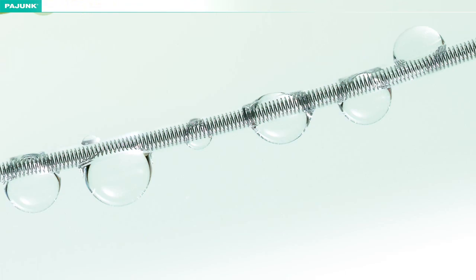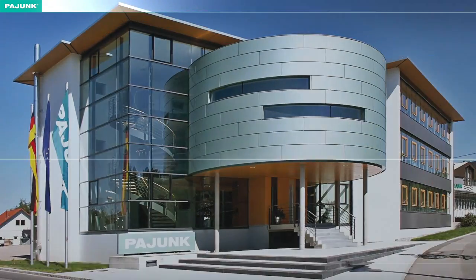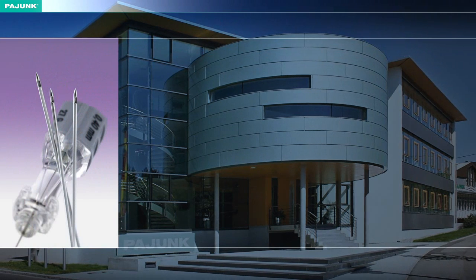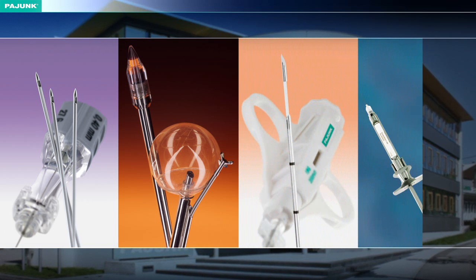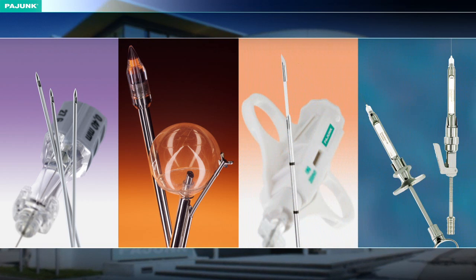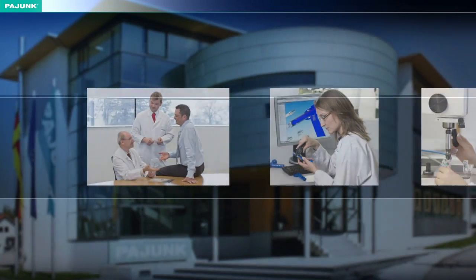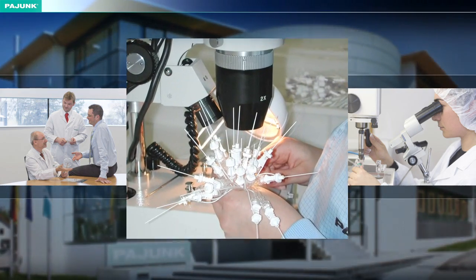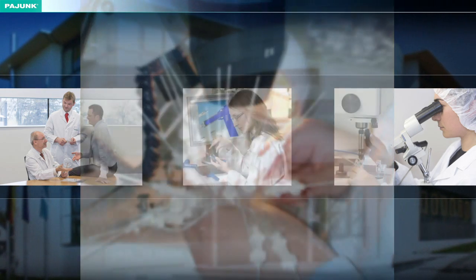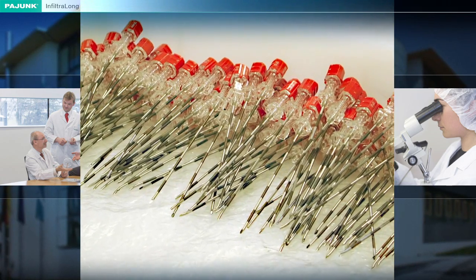Piong is one of the world's leading manufacturers of medical systems for the most varied application methods in regional anaesthesia, laparoscopy, organ biopsy and dentistry. Again and again, the enterprise has proven itself with outstanding innovations which have revolutionized regional anaesthesia. This innovative power is based on decades of experience in the development and production of cannulae and catheters.